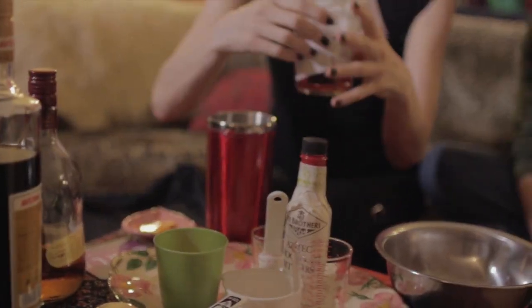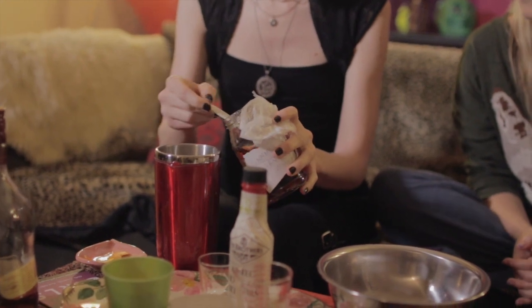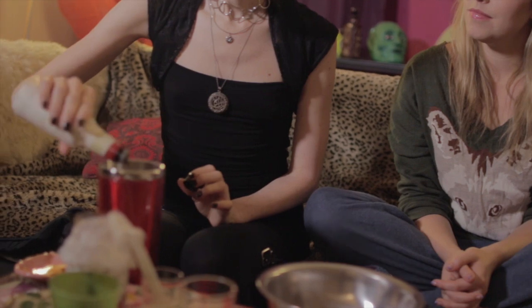What goes better with apples than cinnamon? We have cinnamon simple syrup that I made myself — you just boil up some sugar, throw in some cinnamon sticks, and let them sit. It's one ounce each of the other spirits and a teaspoon of cinnamon syrup. Then we have Aztec chocolate bitters — each drink gets two dashes, so I'll put in four total.